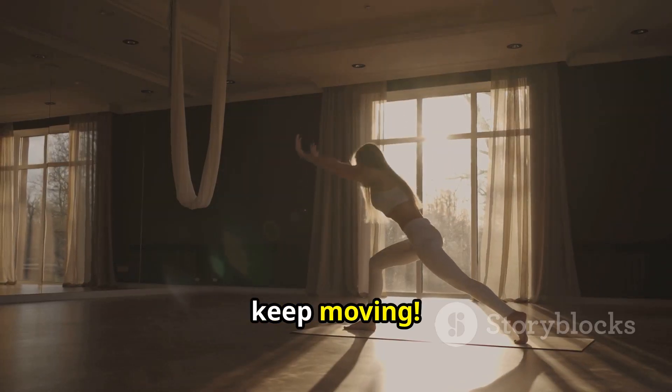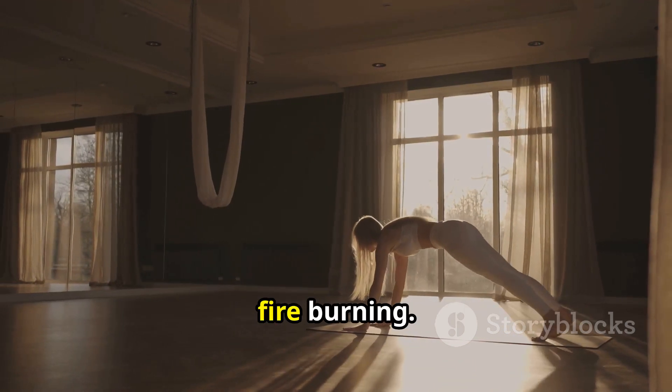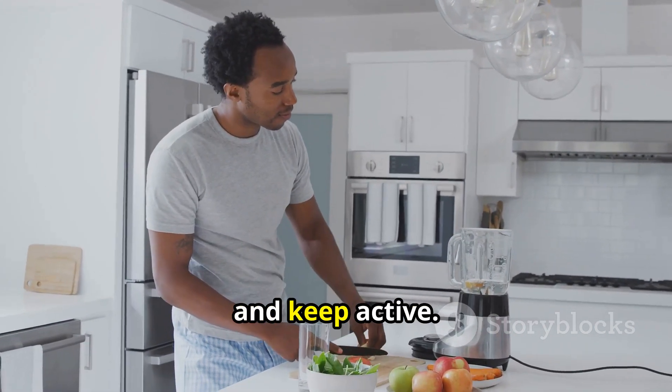Lastly, keep moving. Regularly stretch, stand, and take brief walks — every bit helps to keep your metabolic fire burning. Remember, boosting your metabolism is all about consistent, healthy choices. Stay hydrated, eat wisely, and keep active.